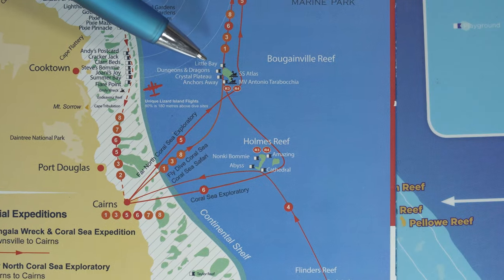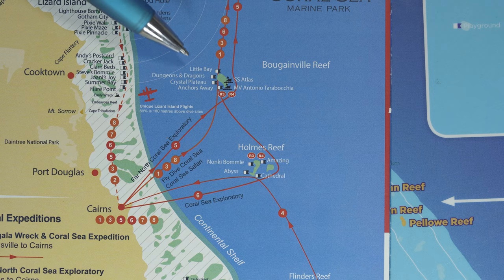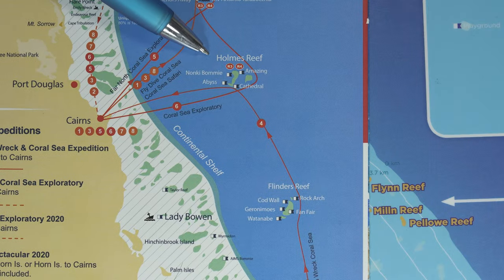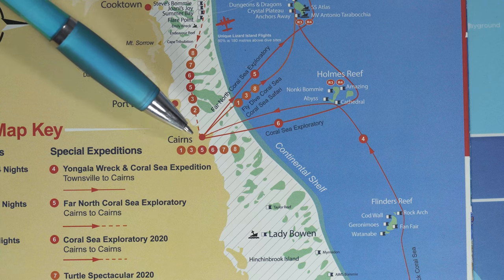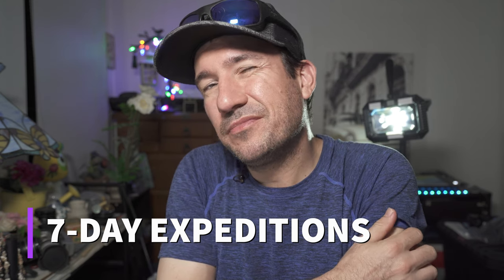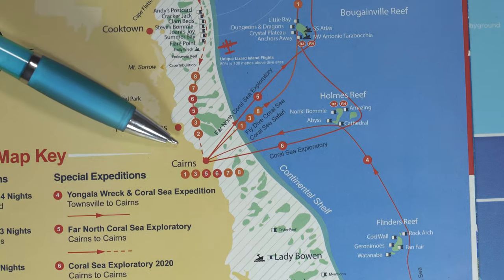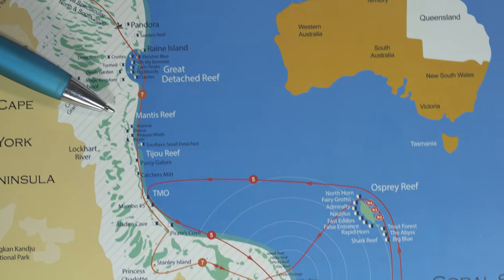Getting out to Osprey is awesome. North Horn at the top features a shark feed — they drop a cage with tuna heads into an amphitheater setting. The highlights include big walls, drift diving, and beautiful sea fans around 22 meters — very colorful and gorgeous diving. If the skipper is sea-fit and weather looks good, they may bring you down to Bougainville Reef — another pinnacle reef rising from the depths with stunning coral coverage. From there you could even get down to Holmes Reef before tracking back into Cairns.